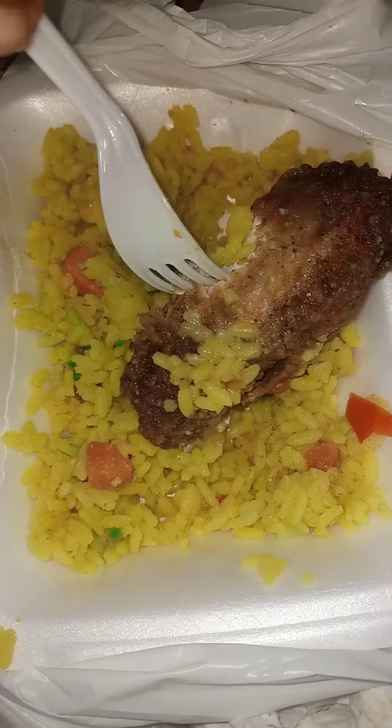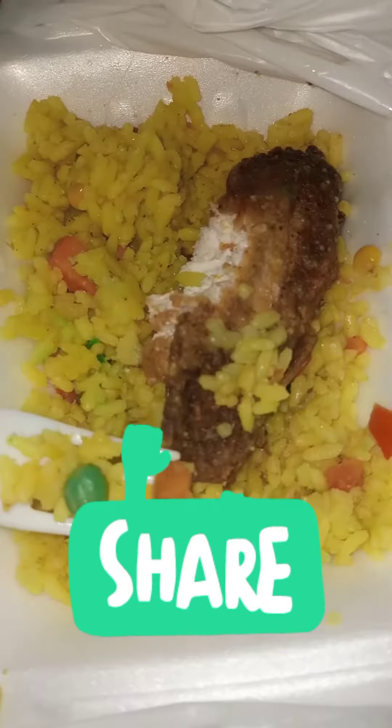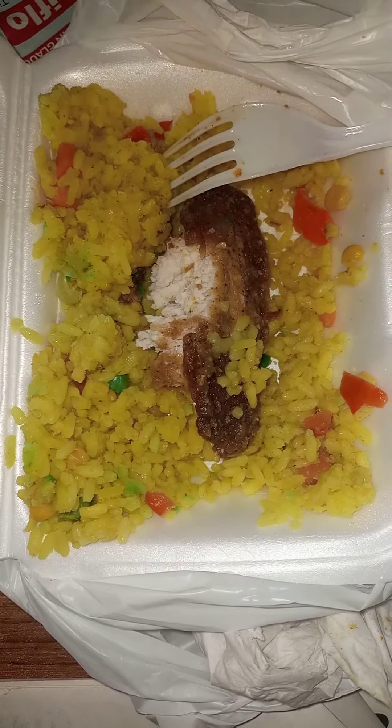Hello my viewers, welcome to Frank Nutri Fat YouTube channel where we discuss only about healthy lifestyles. I would like you to look at this food — I went somewhere and this food was served to me and other guests. When I was about to eat it, I discovered that the rice has some green stains on it.